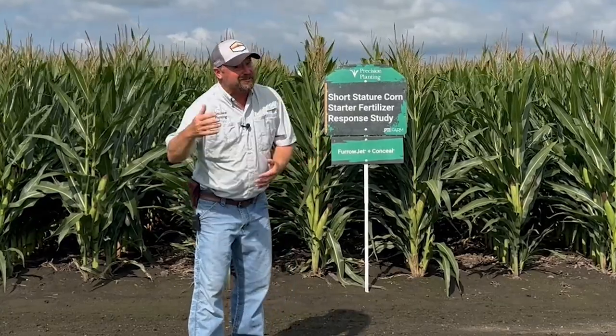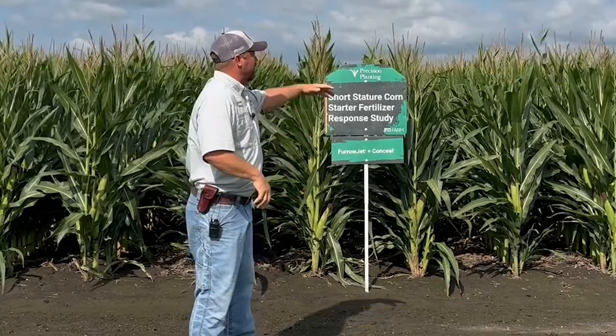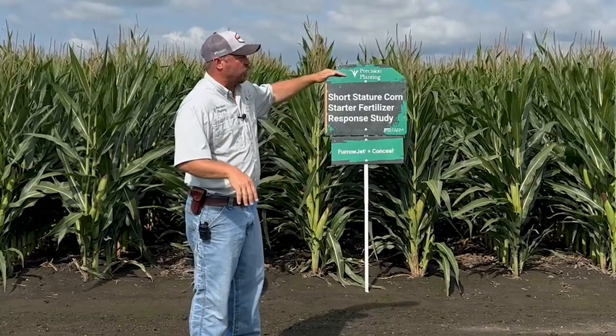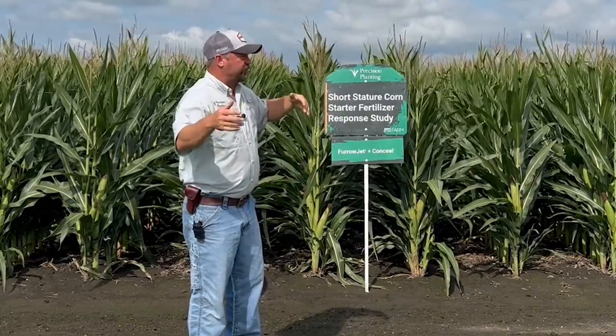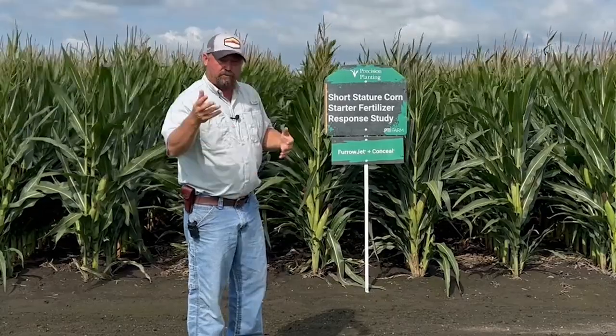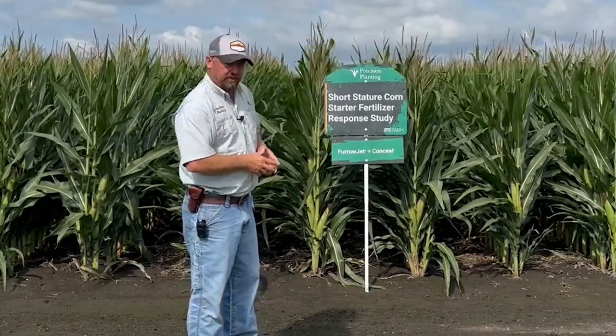The other thing, as we look at applications through the growing season, you can bring your high clearance rig — or maybe even some rigs that won't be classified as high clearance — and make applications all through the growing season. This corn won't get too tall to limit that machine coming in to make spray applications. That would be another major advantage with this corn.